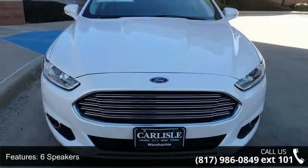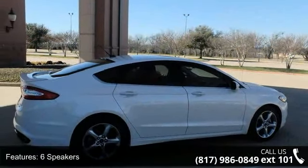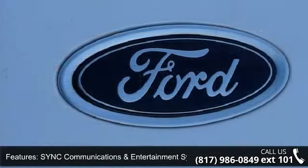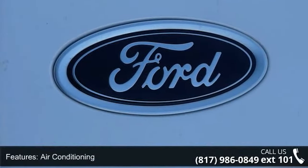Enjoy these notable features: 6 speakers, MP3 decoder, sync communications and entertainment system, air conditioning, rear window defroster, power driver seat, power steering, power windows, remote keyless entry, and steering wheel mounted audio controls.